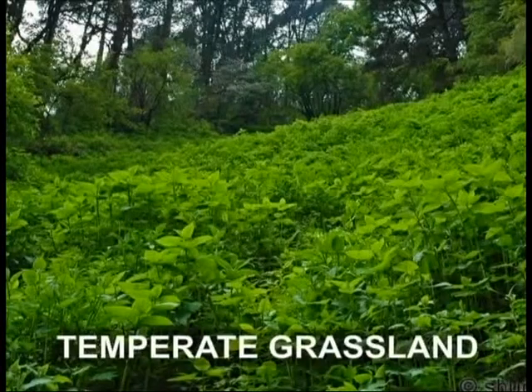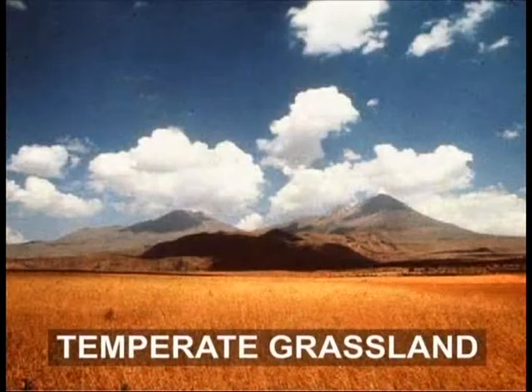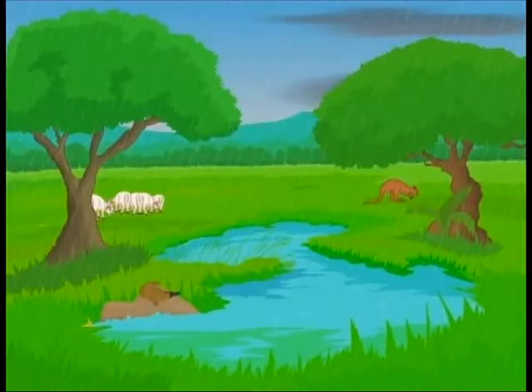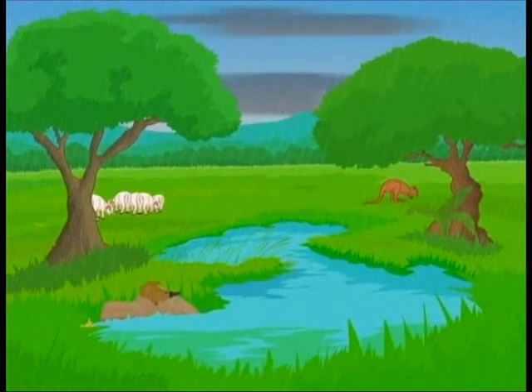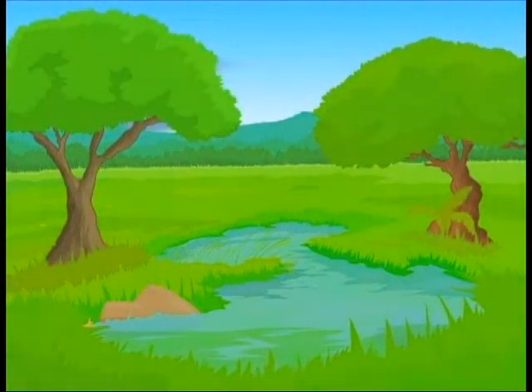The temperate grassland biome is very sensitive to changes in weather and climate. When there is not enough rain for forest, the grasses flourish, but if the rains fail, the grasses disappear and the land can turn into a desert.